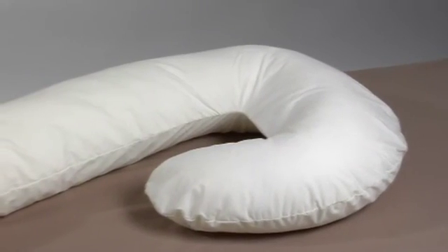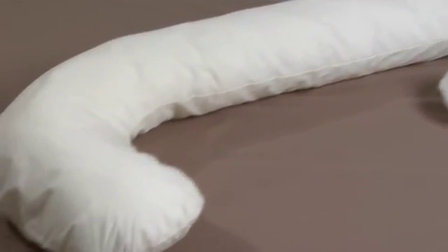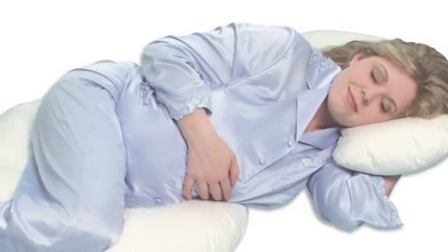The flexible design of the Snoogle is versatile enough to take the place of five regular bed pillows, and easily adjusts then stays in place to provide support where you need it.